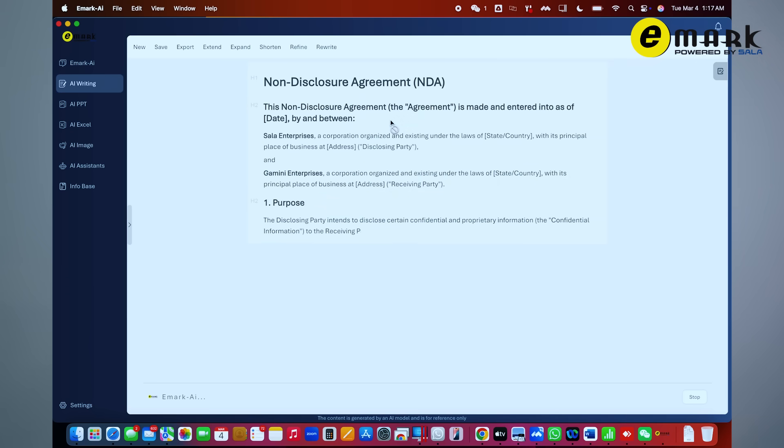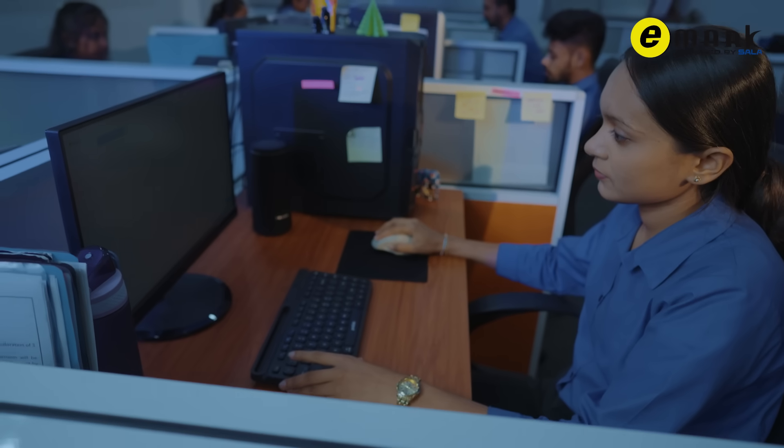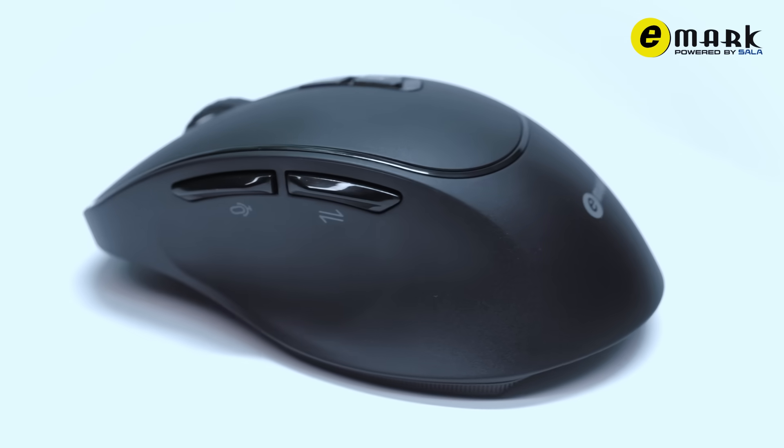AI-powered customization delivers personalized settings for an optimized experience. From classrooms to boardrooms, experience the power of AI at your fingertips. Upgrade to the AI-powered mouse and redefine productivity. The future is now.